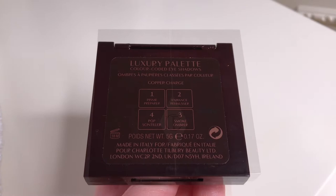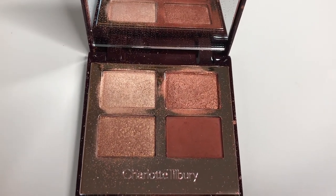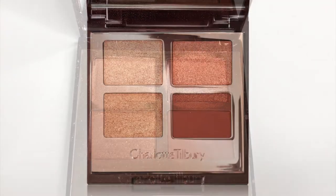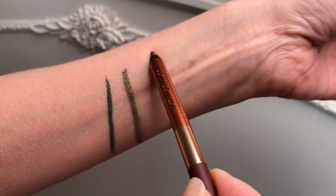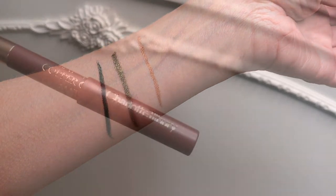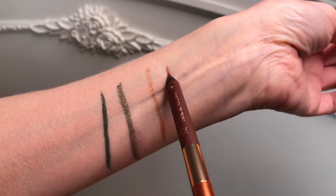I already did a whole video on the Copper Charge quad so I won't keep telling you how much I love it, but I really really love it. This one looks pretty dirty already so I'll try to show you a picture so you can see how pretty it is when it's nice and clean. Here are some swatches. Here's the metallic side — I don't want to press too hard, I don't want to break it. The other side is kind of a purple-red burgundy, and it's a nice color that goes with so many different looks, especially during the holidays.